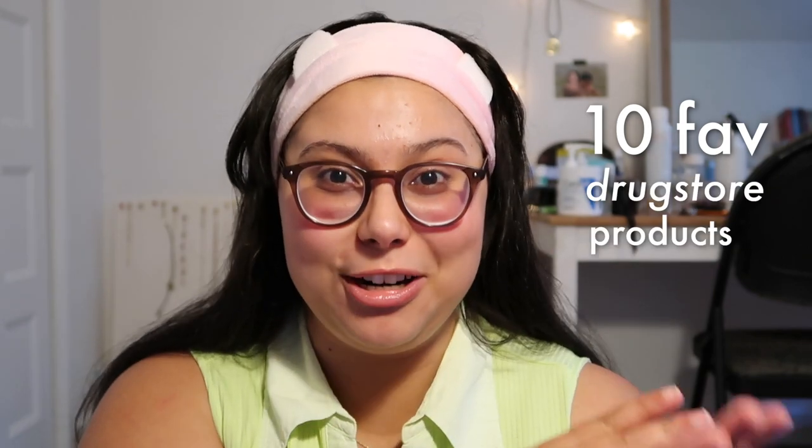Hi guys, my name is Niha and welcome, or welcome back, to my channel. Today I'm going to be showing you 10 of my favorite drugstore products that are under $10, and they also happen to be cruelty free. My collection is like mostly 80% cruelty free; I'm really trying to get it to be 100% cruelty free in the near future. That's just something that's important to me. In 2020 there are so many amazing cruelty free brands, and very cheap ones as well.